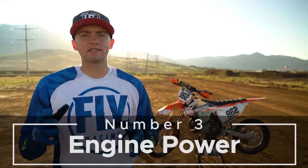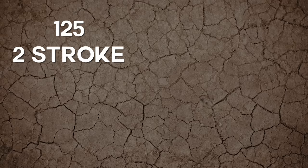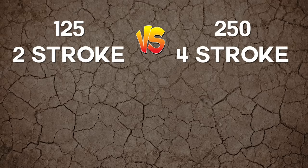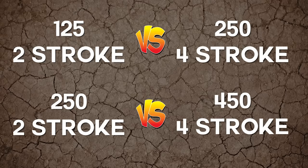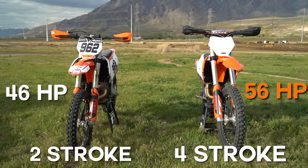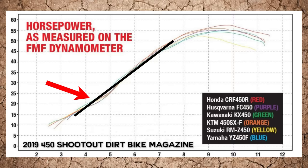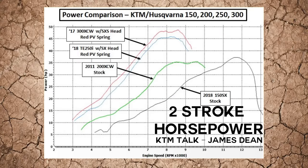Number three: engine power. Two strokes technically create more power per cubic centimeter. That is why 125 two strokes compete against 250 four strokes, and 250 two strokes compete against 450 four strokes. While four strokes still produce more horsepower, they produce comparable power relatively speaking. Both bikes create unique power curves. Take a look at this graph — this is a graph measuring horsepower from the 2019 450 shootout provided by Dirt Bike magazine. Notice that the power curve increases on a relatively straight line. Now let's examine some data for two-stroke motors. This graph is found on KTM Talk, posted by James Dean.